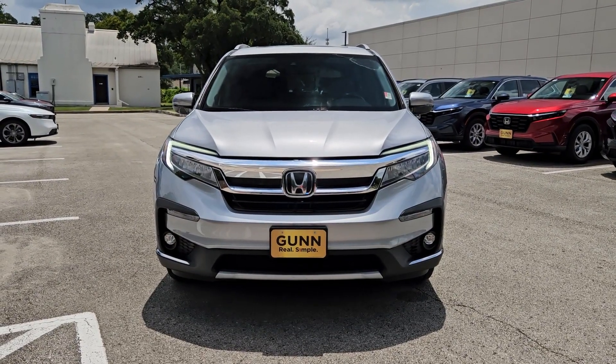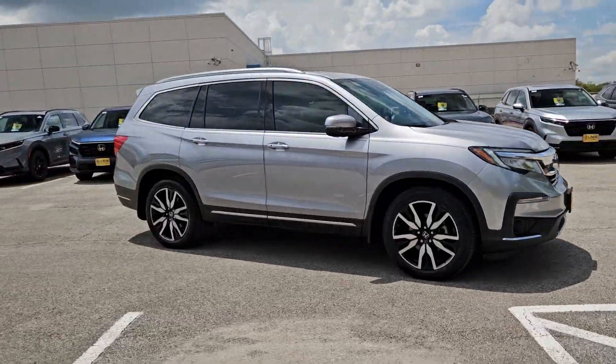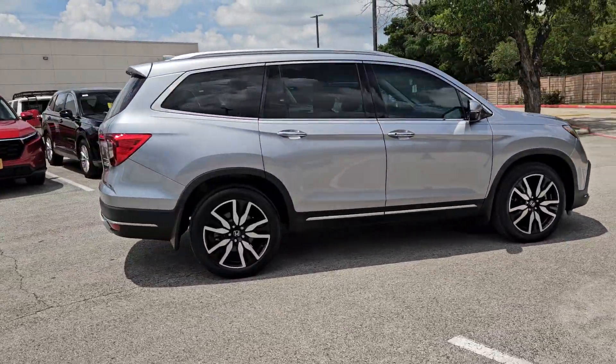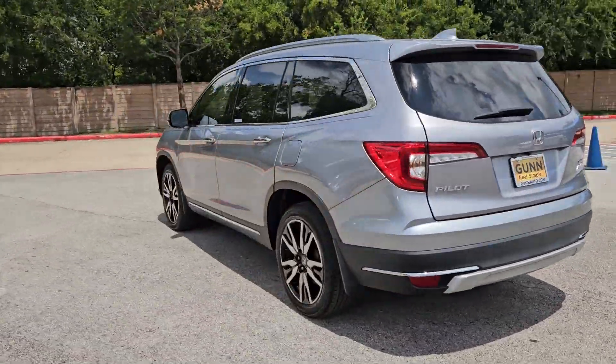Get a feel for the 2021 Honda Pilot. This vehicle is an outstanding buy, with fewer than 35,000 miles on the odometer. Take a closer look at this super capable Pilot.